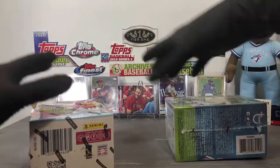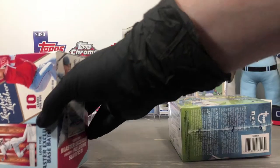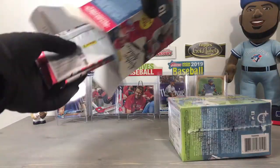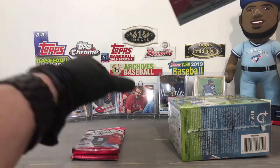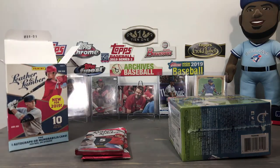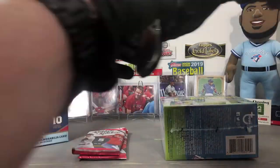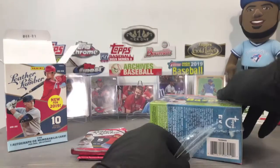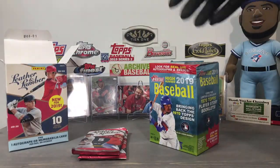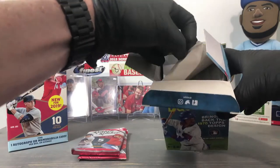I submitted my claims report to Topps yesterday — shipped it off by mail, you can't do claims online. Hopefully they will replace the missing mega pack — silver pack, mojo pack, there are a few names for them. There was one missing in the box, and even though one pack had masking tape on it which was weird and seemed loose, it appeared to still be factory sealed with all cards present. So I only put a claim in for the missing pack.